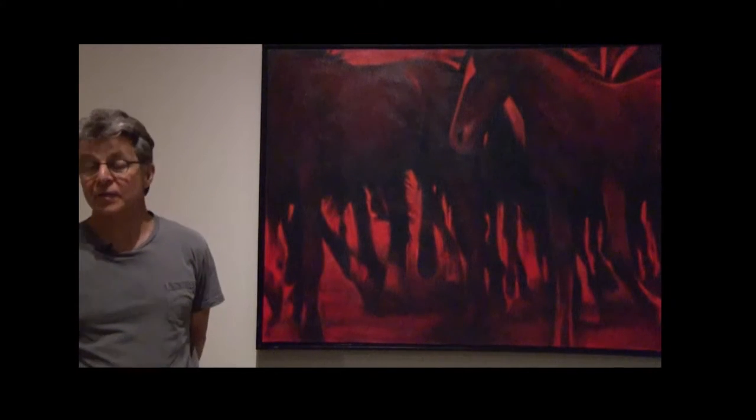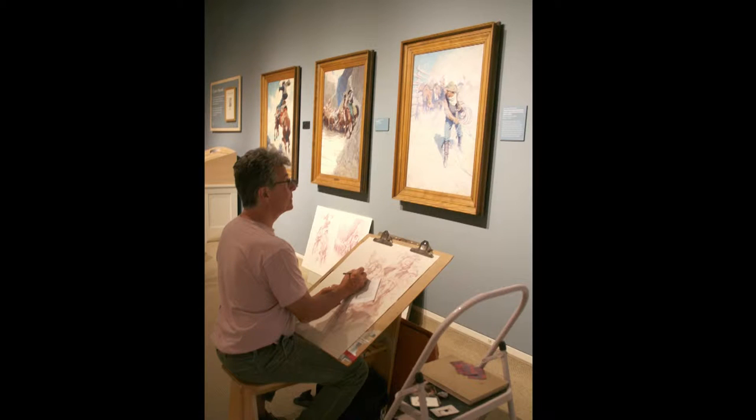I'm John Gerizzo. I've been an artist in residence for two weeks at the Whitney Museum of Western Art with the help of the Wyoming Arts Council grant, and I've spent the two weeks drawing the five NC Wyeths that are some of my favorite paintings in the museum.